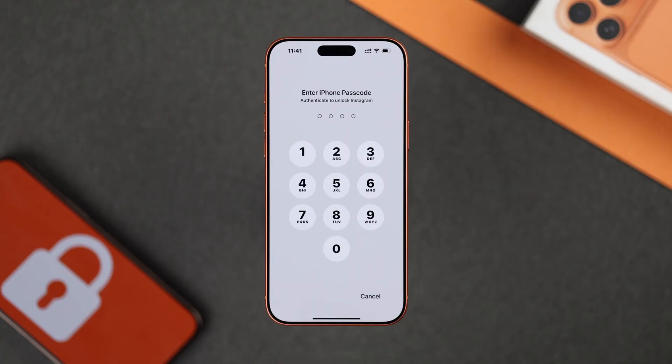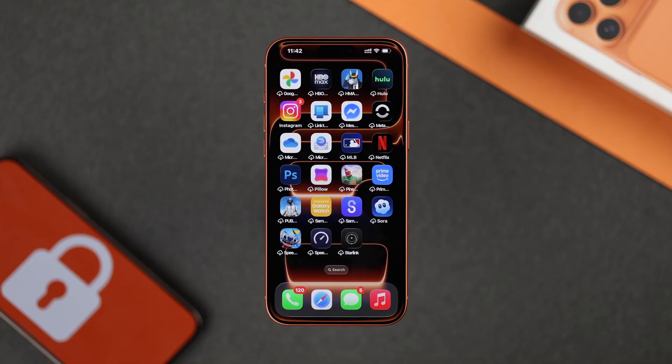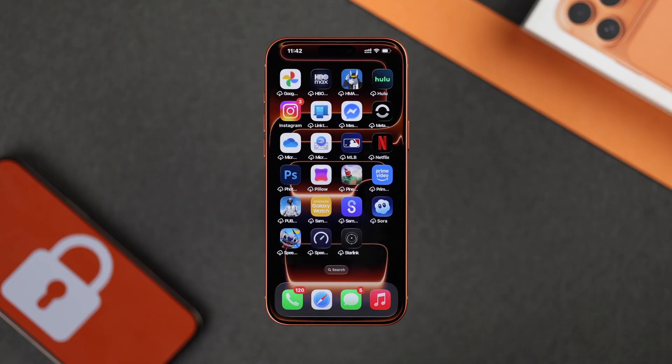From now on, whenever you try to open that app, it will ask for your Face ID or passcode first. And to remove the lock, just tap and hold like before and choose don't require passcode or Face ID.